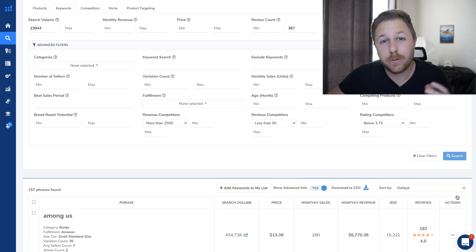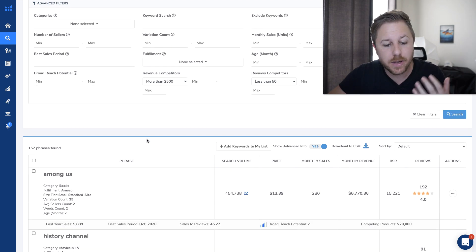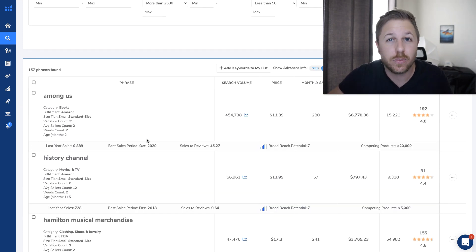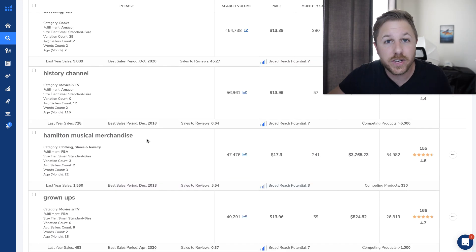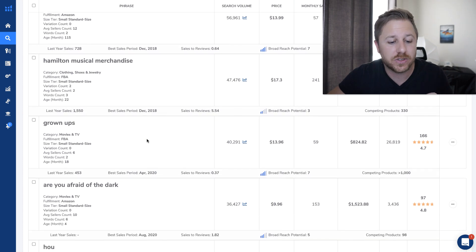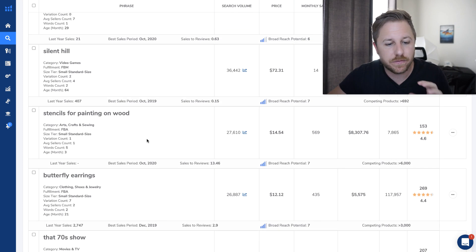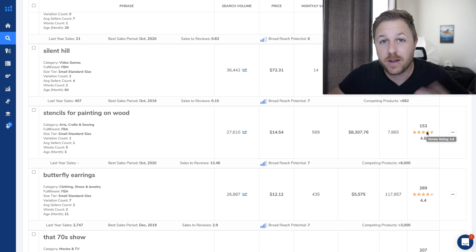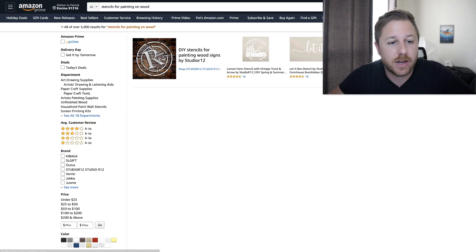Now these are all the products that it's going to pull up for that information I typed in. You could put a lot of other stuff in here, but I'm just doing the bare minimum. It is around the holidays, so you're going to see a lot of Christmas and Halloween stuff, and COVID is going on so we're probably going to see some of those products too. Stencils for painting on wood — they're doing $8,000 a month and they only have 153 reviews, which isn't that high, and they're getting searched over 27,000 times a month. So we're going to look at those and come back to it.